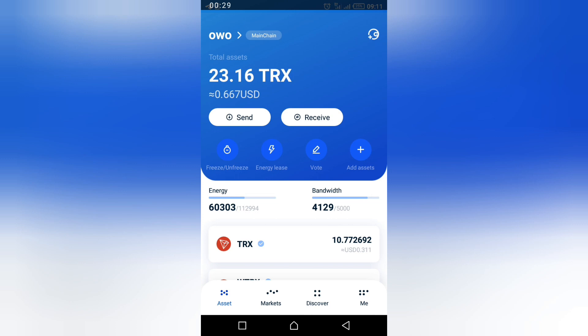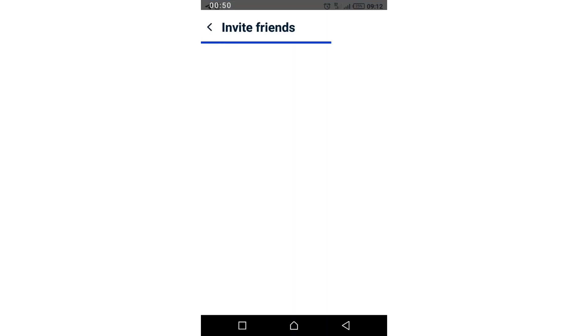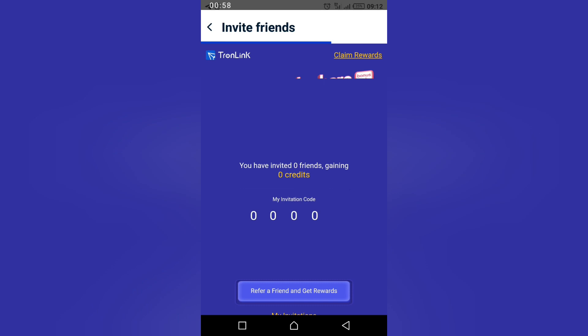That is the figure six and figure zero. I'm going to show you how you can claim your reward — your 300 points — on TrueLink. Go to your 'Me' tab, which is at the bottom, the fourth one. Click 'Me' and then enter your friend invitation. Once you enter your friend invitation, you will see how it goes, then you claim reward and claim your 300 points.